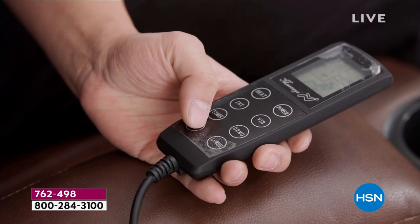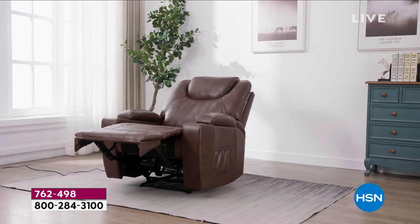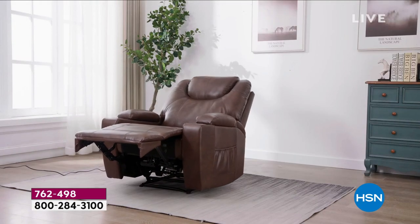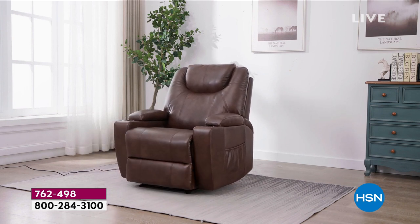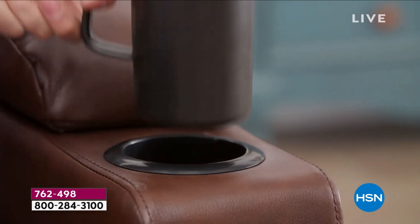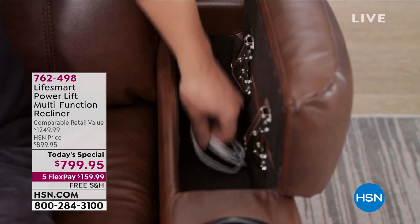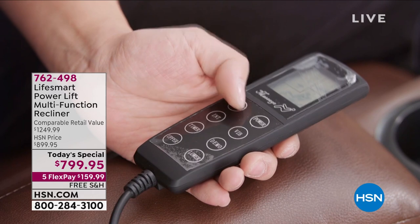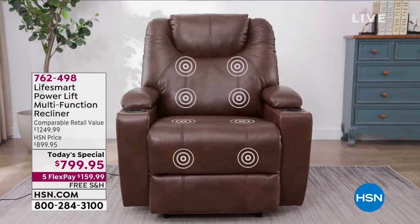This is it — the final Today's Special from LifeSmart for the year. We have made the seat wider; it is the largest that we've ever offered. This is the LifeSmart power lift chair. If you or someone in your family needs help standing or even needs help sitting, this is the chair that's going to give you the support that you need. We've totally upgraded it with soft, supple, beautiful, oversized consoles and full remote control.